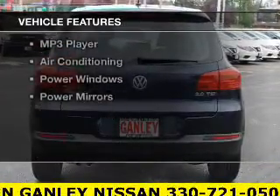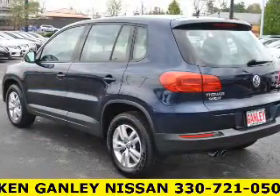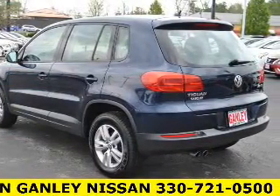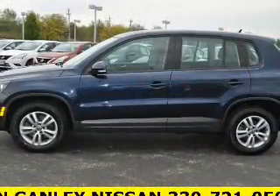The features include steering wheel controls, alloy rims, a spoiler, cruise control, keyless entry, a trip computer, an MP3 player, air conditioning, power windows, and power mirrors.